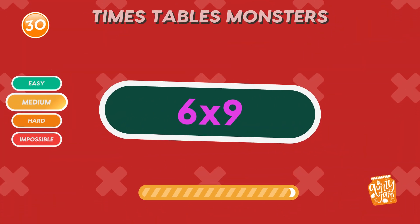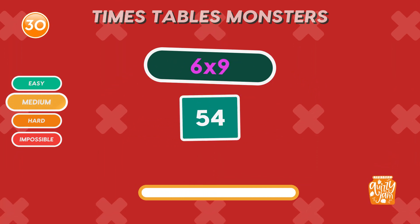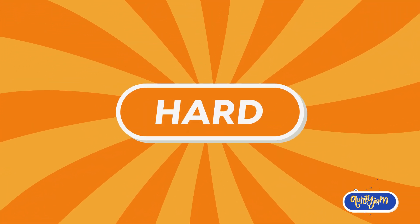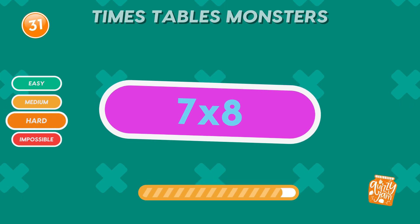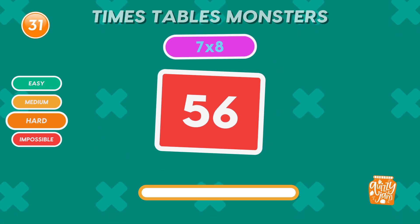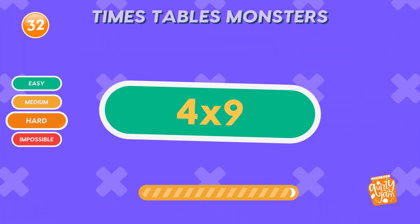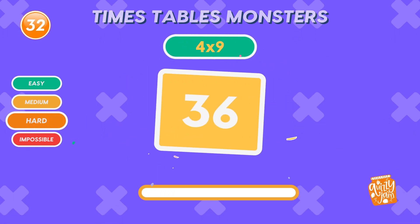What is 6 times 9? Fifty-four. You're on a roll. Time to tackle the hard round. Let's see how you handle these. What is 7 times 8? Fifty-six. Great job. What is 4 times 9? Thirty-six. Nice work.